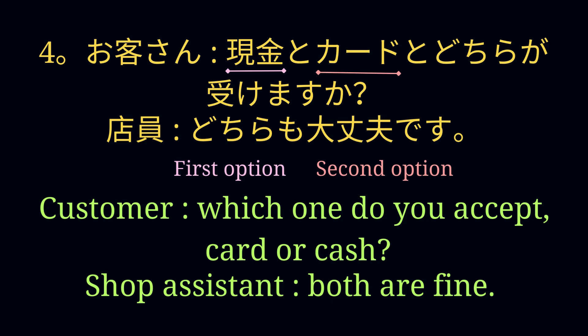お客さん：現金とカードとどちらが受けますか? 店員：どちらも大丈夫です。 The customer is asking about available payment options from the two given options, and the shop assistant is answering the question using どちらも.